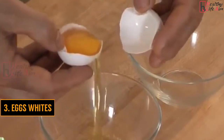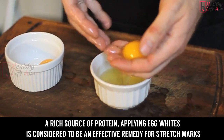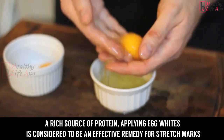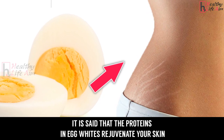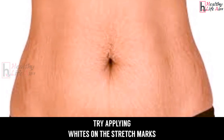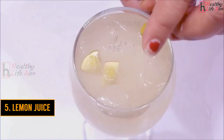3. Egg whites. A rich source of protein, applying egg whites is considered to be an effective remedy for stretch marks. The proteins in egg whites rejuvenate your skin. Try applying egg whites on the stretch marks on a regular basis and see how the marks fade away.